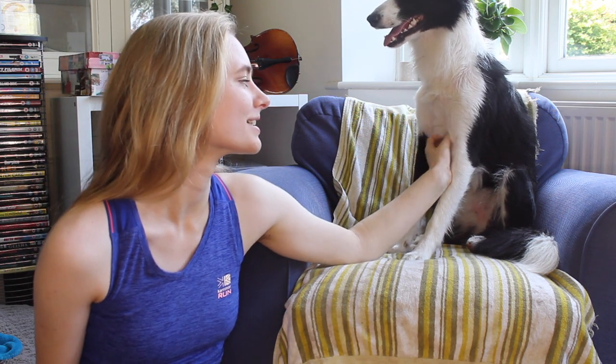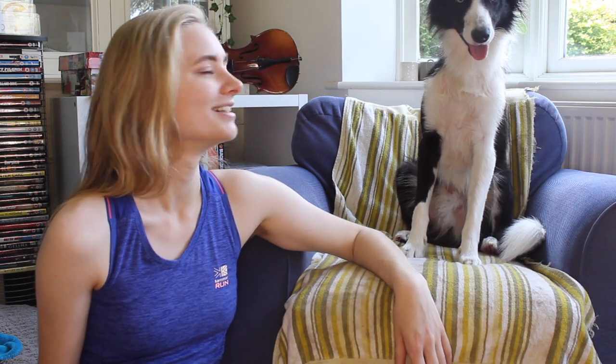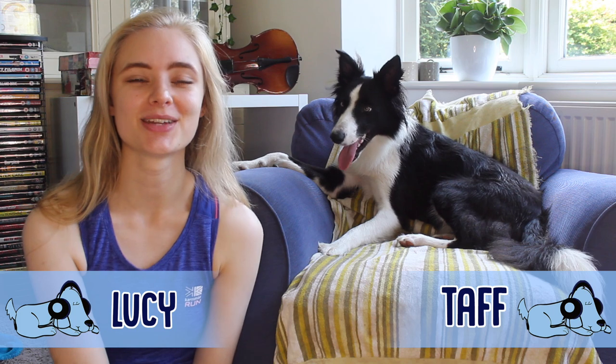It's very hot today, so Taft's doing a lot of panting and snoozing. Hello everybody and welcome to another video on the Relax My Dog YouTube channel.